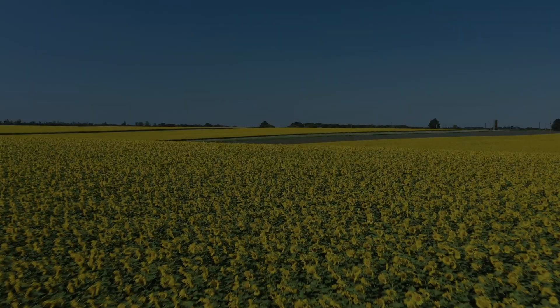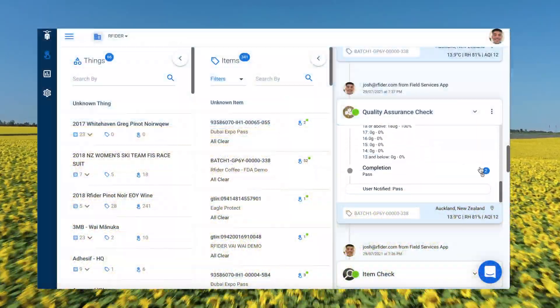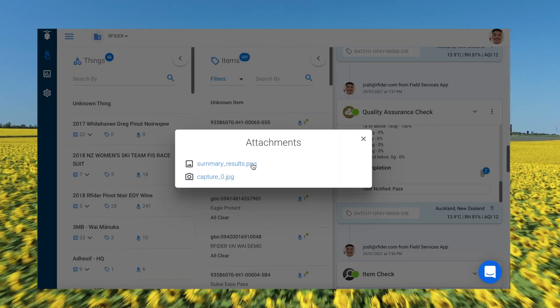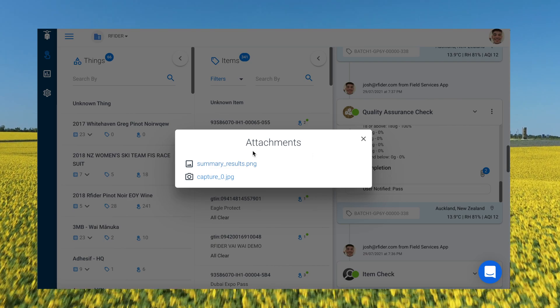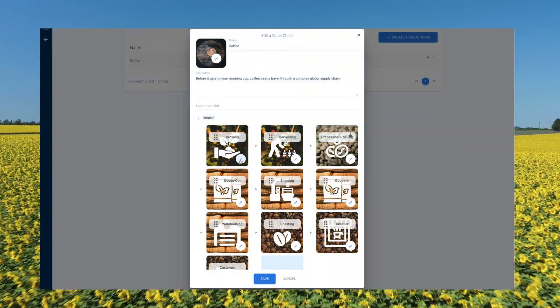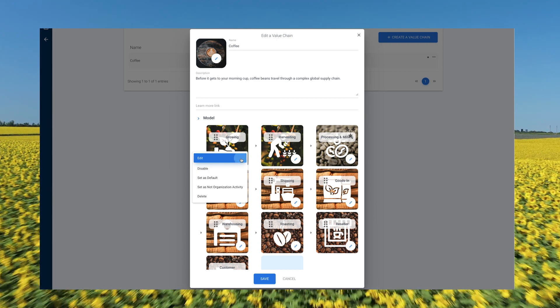Let's take a quick platform tour to show you just how easy it is for time-poor and resource-constrained producers and other supply chain participants to collect and manage their traceability data using the Refida platform. With our administrative portal, producers can set up and manage their product traceability and digital experience requirements.